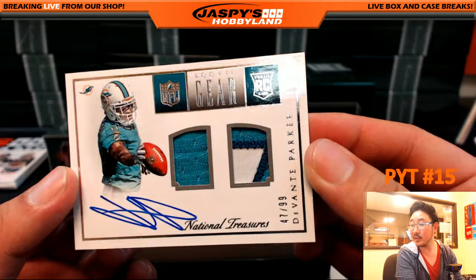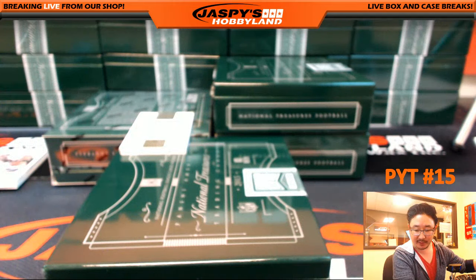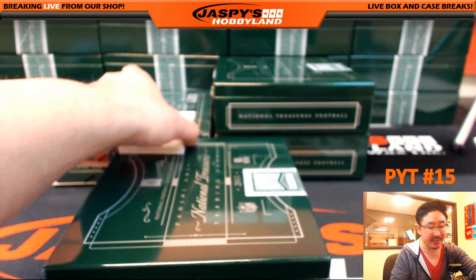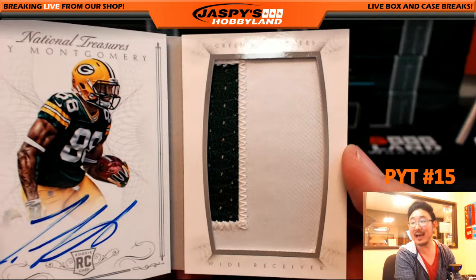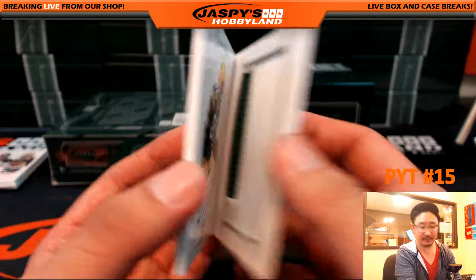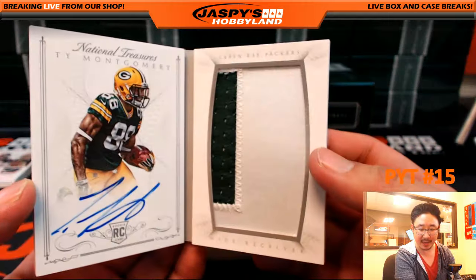Rookie gear, Devontae Parker — nice dual relic right there, nice on-card autograph, 47 out of 99, Miami Dolphins. That would be Summer with the Miami Dolphins. And Jumbo City — it's a book. That's why the box is fat. There's some extra hits in there too. Another Packer, and another Ty Montgomery — two color patch, and there's the on-book autograph. Rookie Jumbo Signatures, 15 out of 49 Packers, Green Bay Packers going out to Rick Nelson.